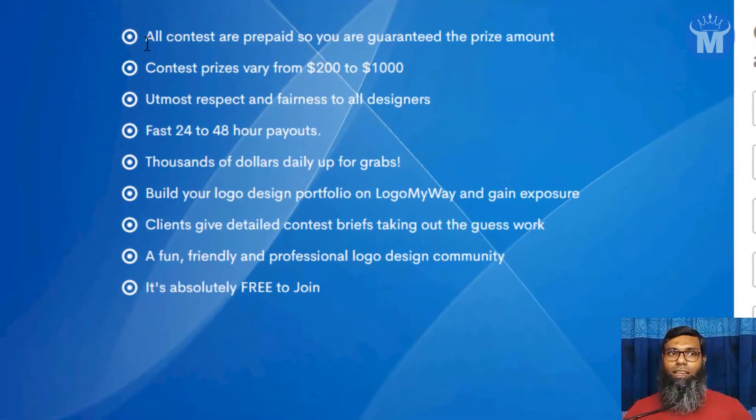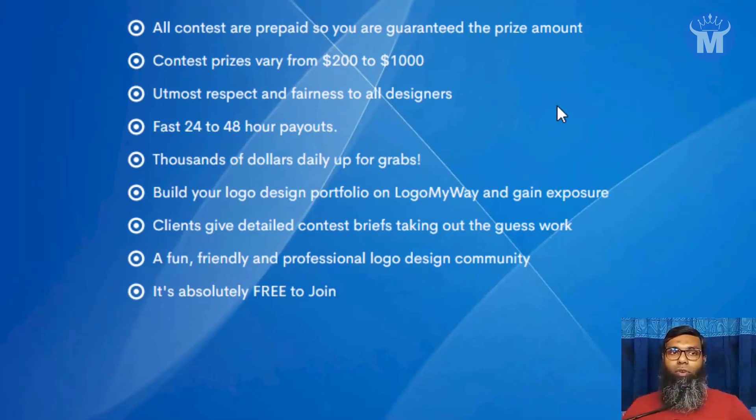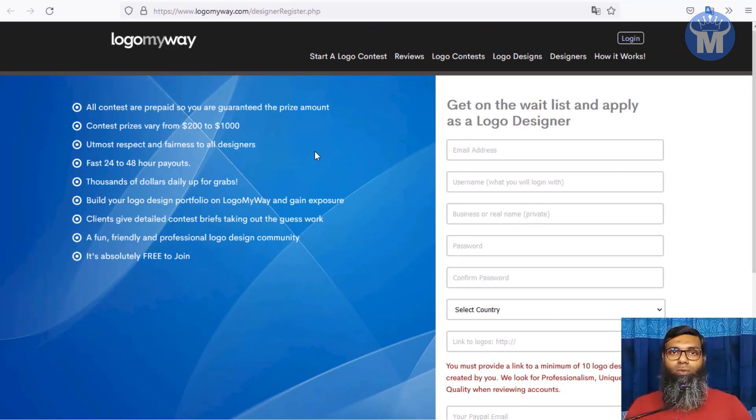They have contests where you just participate in a logo contest, submit your entry, and if you win, prize money varies from a minimum of $200 to $1,000. This is a really good, free way to take a chance — just submit your logos to those contests and you can win thousands of dollars without any problem.